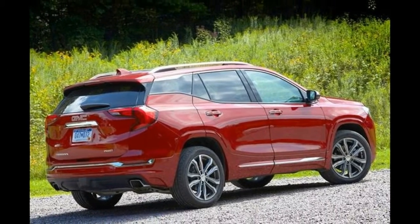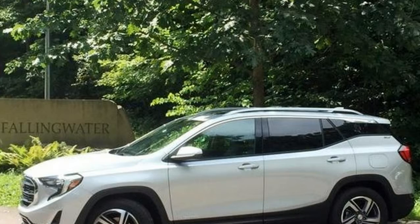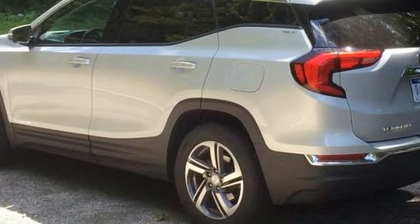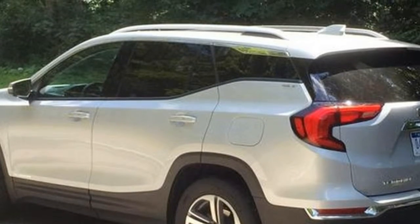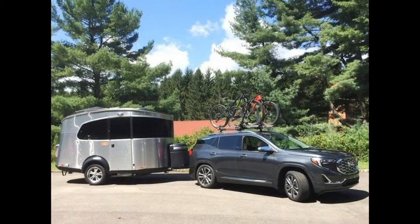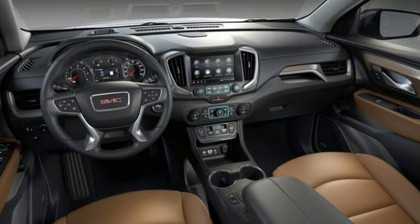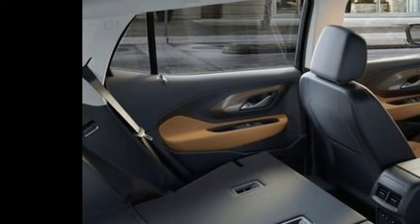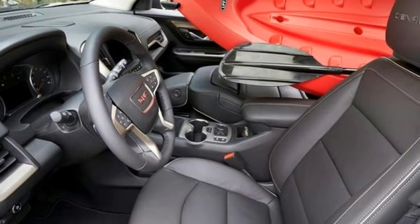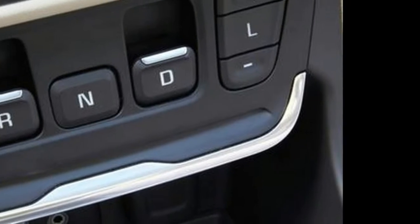2018 GMC Terrain first review. Unveiled earlier this year at the Detroit Auto Show, the all-new 2018 GMC Terrain reflects a major recasting of the division's premium compact SUV, with a bolder look, more refined platform architecture, enhanced comfort, convenience, and safety features, and a trio of new turbocharged four-cylinder engines including the super-efficient turbo-diesel. Collectively, these changes promised to make the 2018 Terrain an even more formidable player in one of today's hottest market segments.